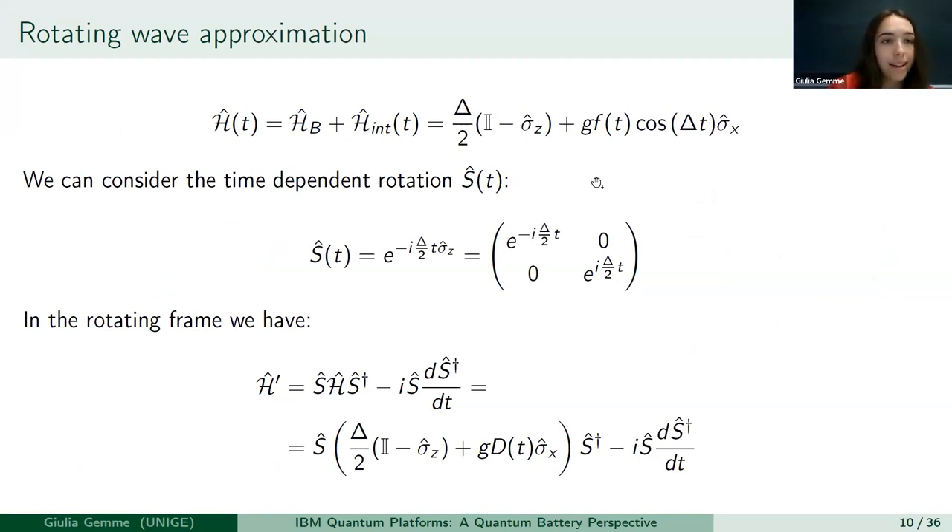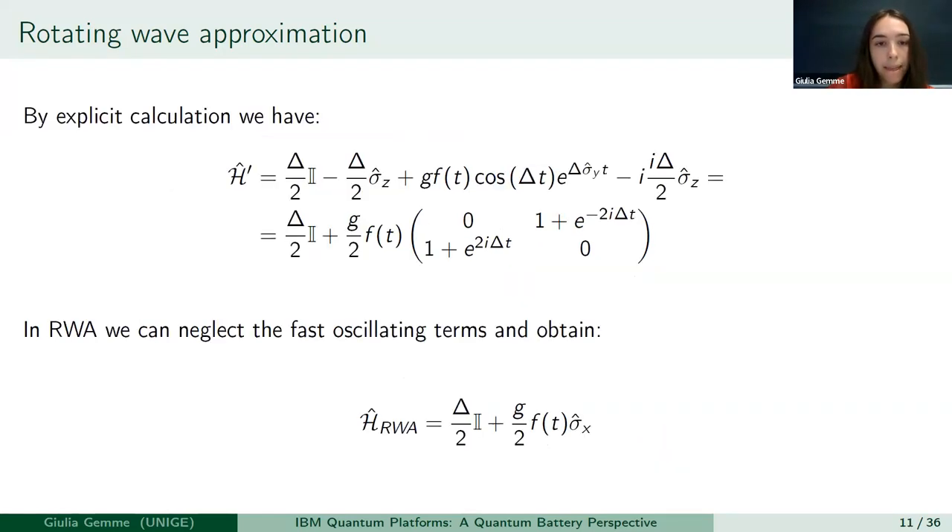In order to perform the rotating wave approximation, we have to do a time-dependent rotation with delta. We move to the rotating frame and by a simple calculation we get the rotating Hamiltonian. At this level we can perform the approximation, neglecting the fast oscillating terms — the exponential terms in the matrix — and we get a very simple Hamiltonian. In the time evolution the constant term is not crucial, so we have just a term proportional to sigma-x.